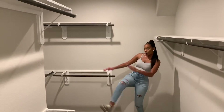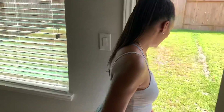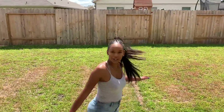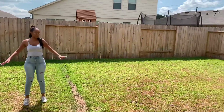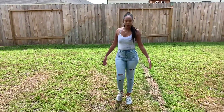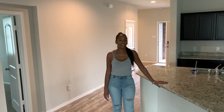All right, that's our house! That's it! Now get out!